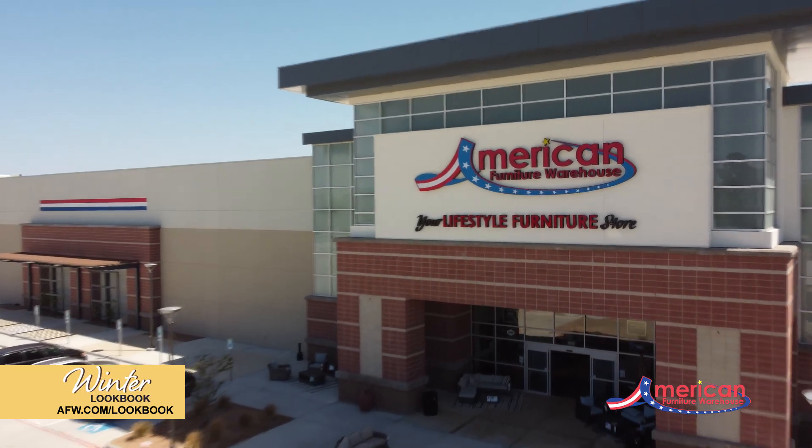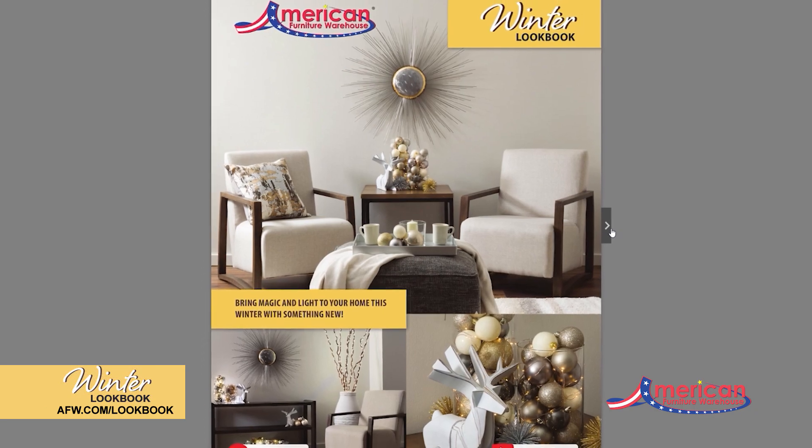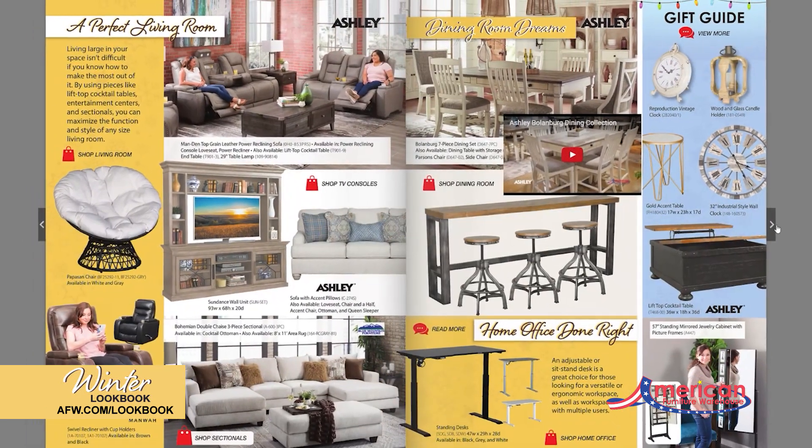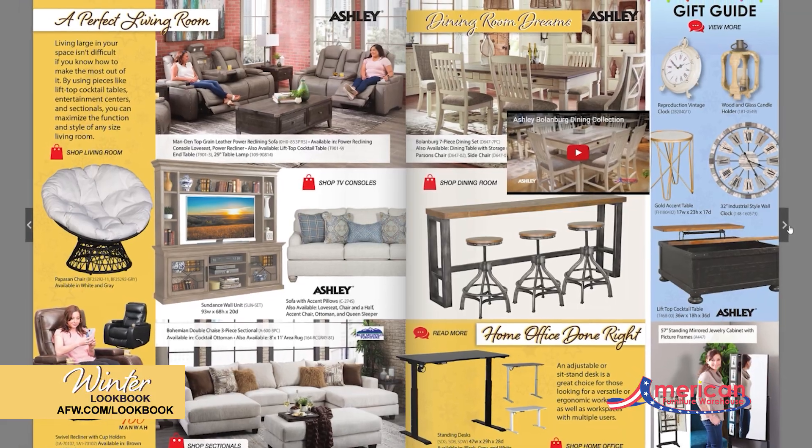Come find your style and inspiration with the Winter Lookbook from American Furniture Warehouse. This interactive guide is packed full of design tips, gift ideas, new products, and all the latest trends in furnishing and home decor.